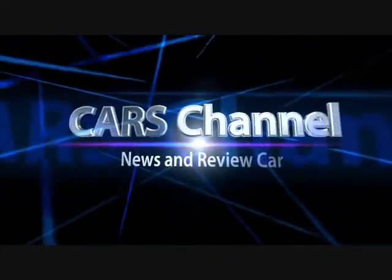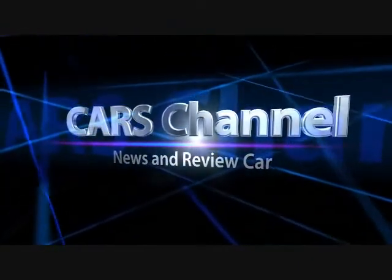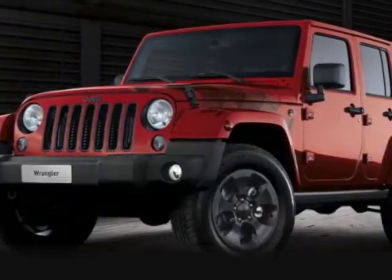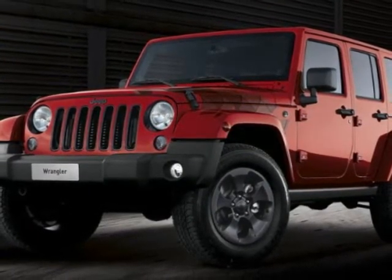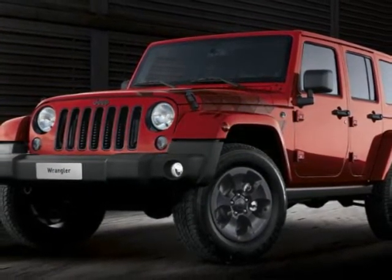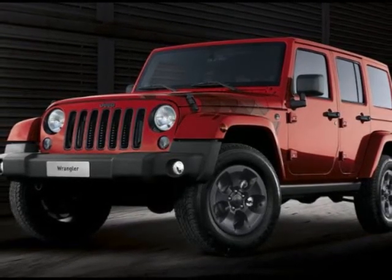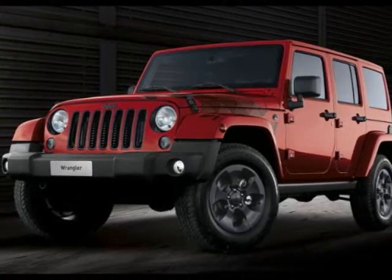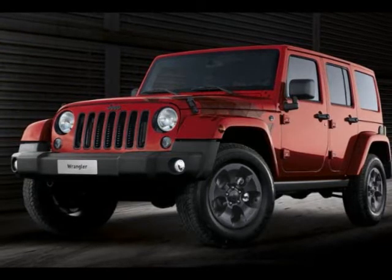Cars Channel News and Review. Jeep is bringing several vehicles to the 2017 Geneva Motor Show, including a few special edition models. In that mix is the Grand Cherokee Night Eagle, and the Jeep Wrangler Night Eagle.